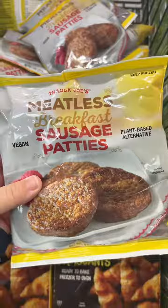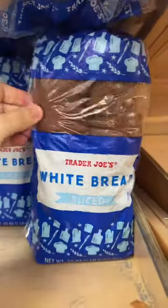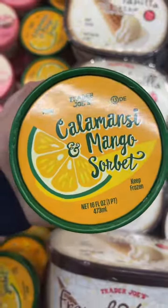Gonna get some meatless sausage patties. These are basically just the Morningstar Farms ones, right? And I'll get some bread for the house, and I'm going to try this bread for myself. And I think I'm going to try this sorbet.